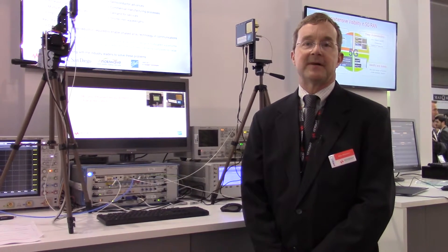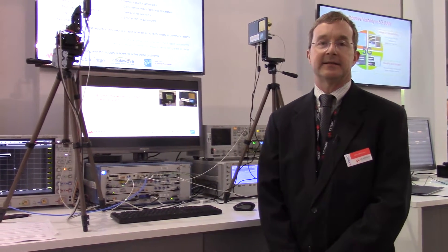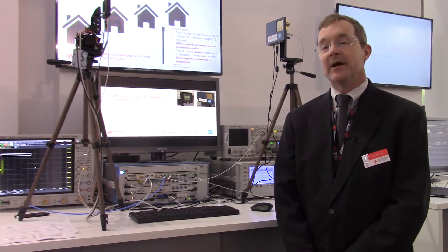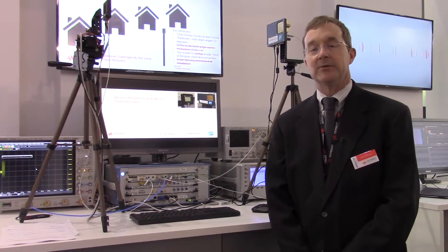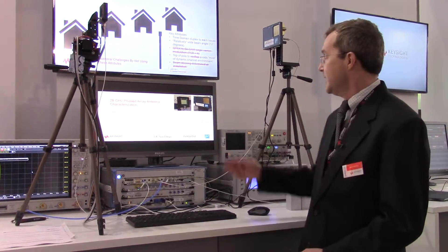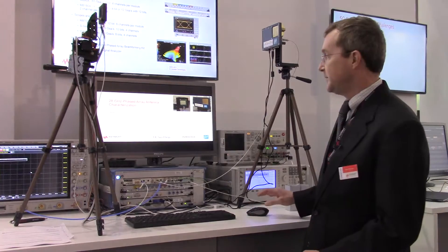Hi, my name is Mike Milheim. I'm the 5G technical architect at Keysight Technologies. Today we're at Mobile World Congress 2017 and we're looking at a phased array demo that we're doing with a couple of our partners, University of California in San Diego, Nokia Wave, and Ball Aerospace.